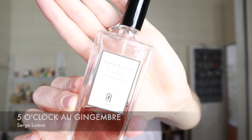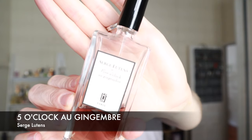Number six is Cinq O'Clock au Gingembre. This is spiced ginger to me — it's amazing. It also has a tea note in it and it's quite woody as well. The woodiness of it reminds me of when you have a wooden dresser and you open an empty drawer and get that woody smell, like in a furniture store. But then there's ginger, tea, and spices all laid over the top of it. It's really, really good.